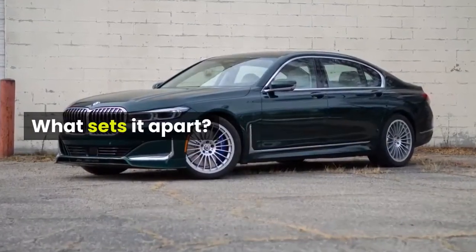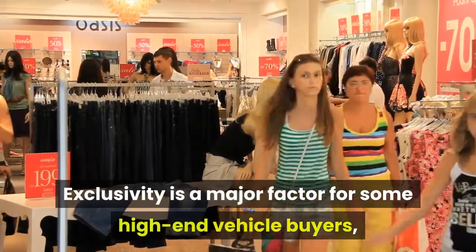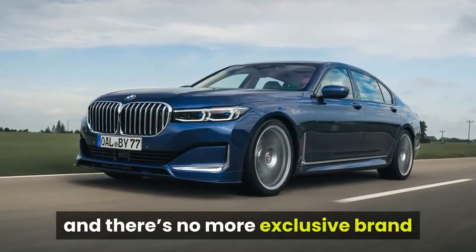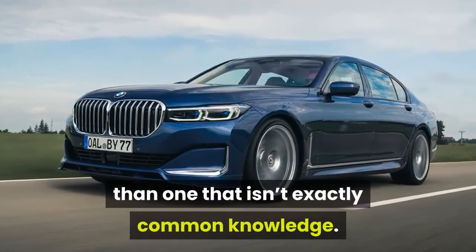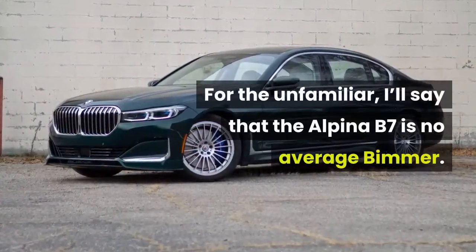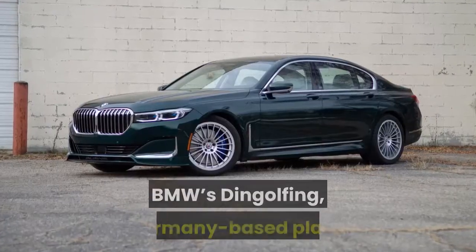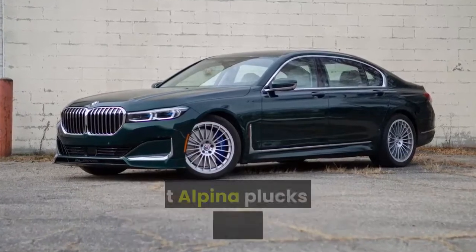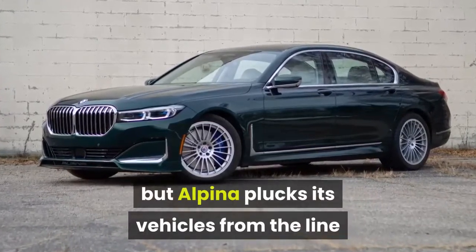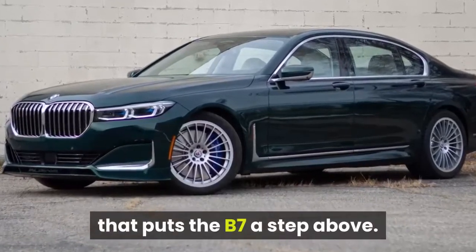What sets it apart? Exclusivity is a major factor for some high-end vehicle buyers, and there's no more exclusive brand than one that isn't exactly common knowledge. For the unfamiliar, the Alpina B7 is no average Bimmer. Every 7 Series starts its life at BMW's Dingolfing, Germany-based plant, but Alpina plucks its vehicles from the line and adds a whole bunch of unique equipment that puts the B7 a step above.